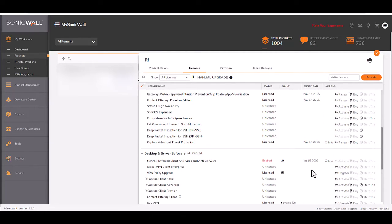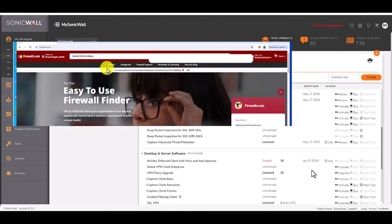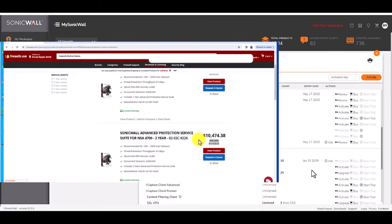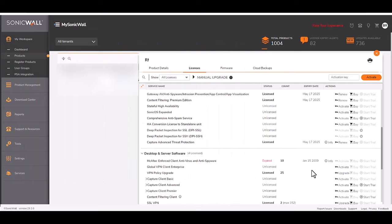I want to highlight that yes, you can purchase licensing on this page. However, if you're unsure about what kind of licensing you need or have questions about the bundles, you should reach out to us. Not only are we able to give you a discount as a SonicWall partner, but we can also consult and make sure that you purchase the correct product.